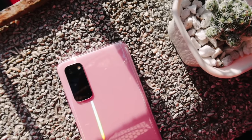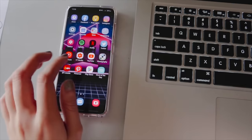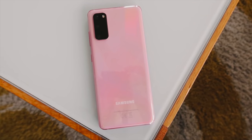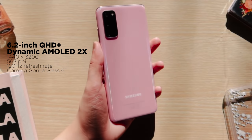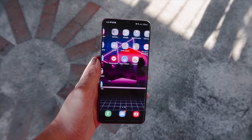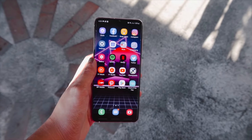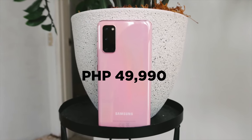At the bottom of the S20 series, but not the least, it's the Galaxy S20. It has the same exact specs as the S20 Plus, except the display is smaller at 6.2 inches. So this device is the perfect option for those who want flagship performance but don't need the bigger screen, more powerful cameras, bigger battery, and 5G connectivity relative to the S20 Ultra — at a price of 49,990 pesos.